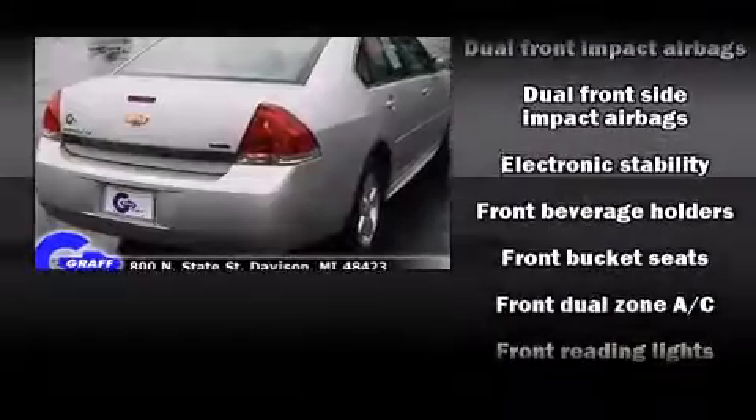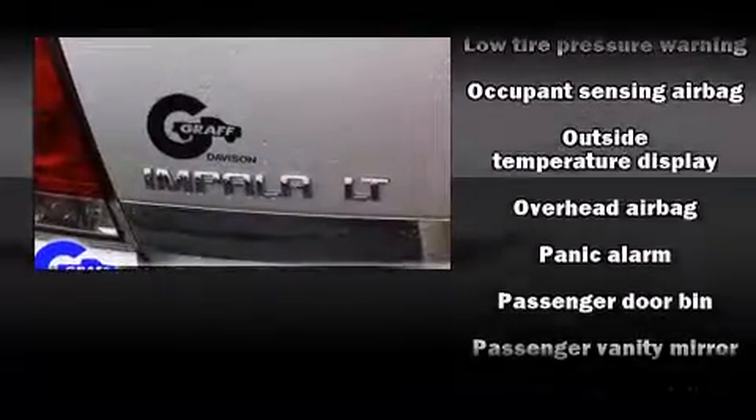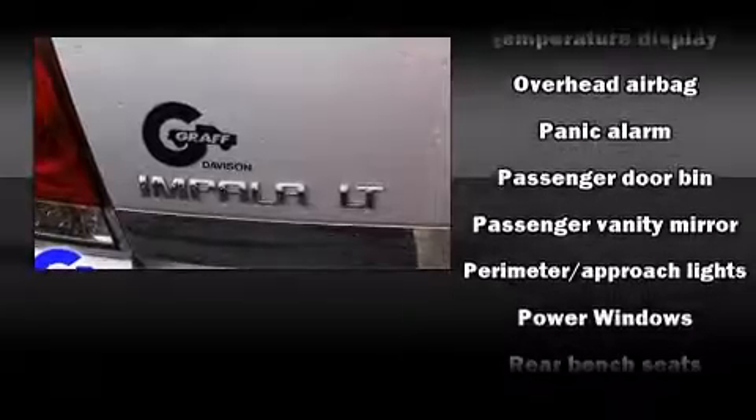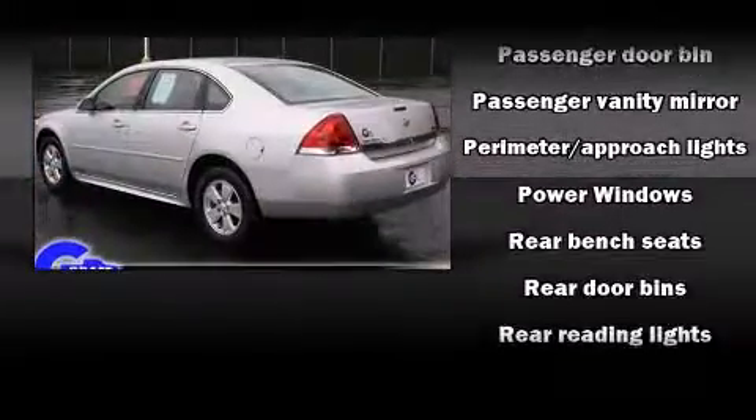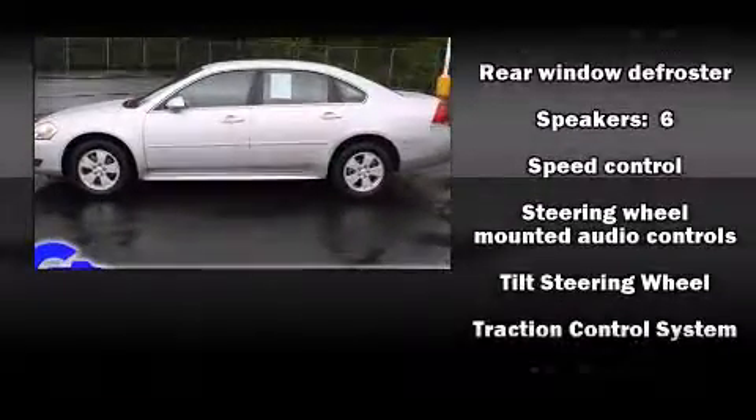Chevrolet prioritized comfort and style by including a tachometer, variably intermittent wipers, a leather steering wheel, fully automatic headlights, and remote keyless entry. Take assurance in side curtain airbags, providing head protection in the event of a severe collision.